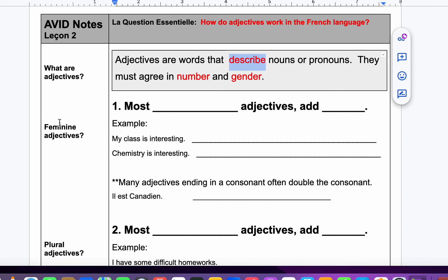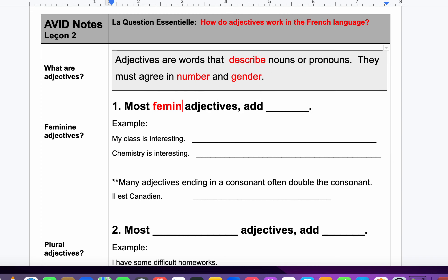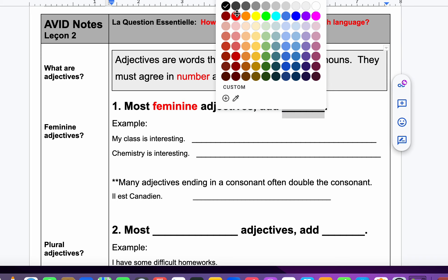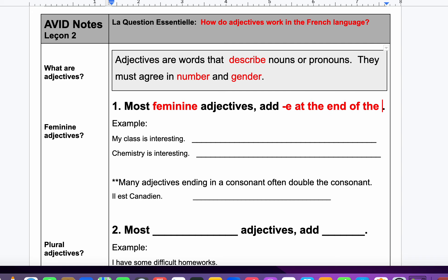Let's talk about feminine adjectives. Most feminine adjectives — I can spell at four o'clock in the morning — most feminine adjectives, we add an E at the end of the word.